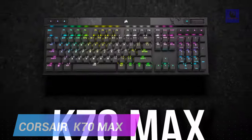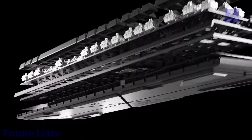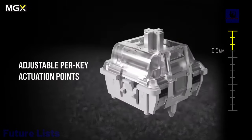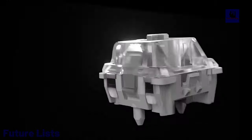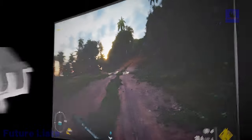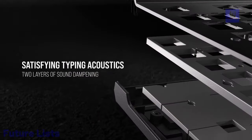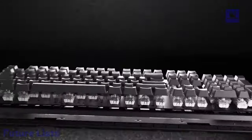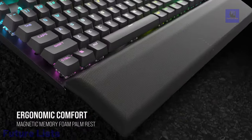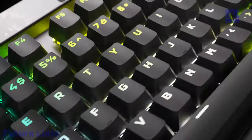Introducing the Corsair K70 Max RGB Magnetic Mechanical Gaming Keyboard, designed for gamers seeking ultimate customization and performance. Featuring adjustable Corsair M-GX switches, you can tailor each key's actuation point to your preference. With support for up to 8,000 Hz report rate, 100% anti-ghosting, and full-key rollover, every keystroke is lightning-fast and precise. Enjoy seamless control with dedicated media and volume controls, along with a magnetic detachable wrist rest crafted with a leatherette cover and memory foam cushion for ergonomic comfort.